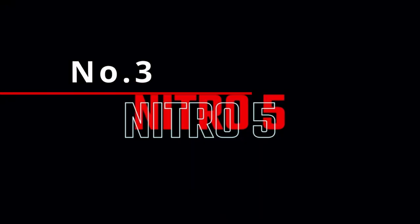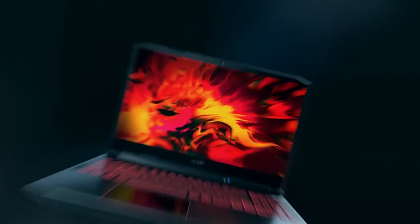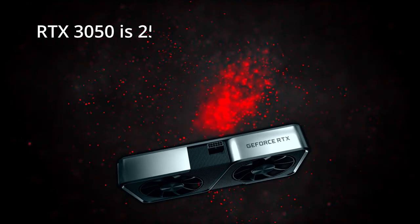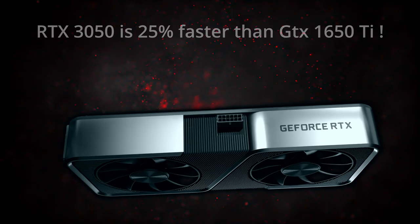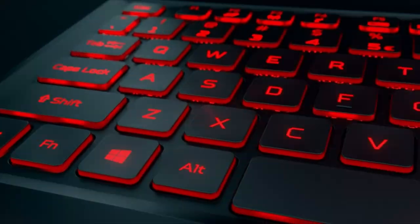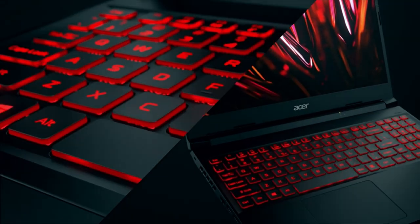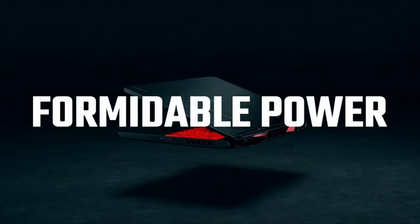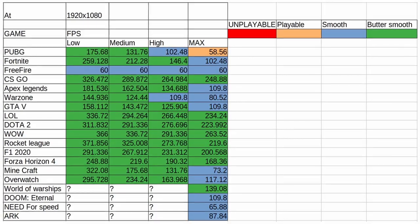Option 3 is very similar to option 2 because it is also an Acer Nitro 5 AN515, but the main difference comes in the GPU — this option comes with an RTX 3050, which is around 25% faster than the GTX 1650 Ti. This makes it even better than the last option, yet the price increase is quite insignificant, so overall this option is more favorable. All other specs are pretty much the same. Here are the game settings you can expect.